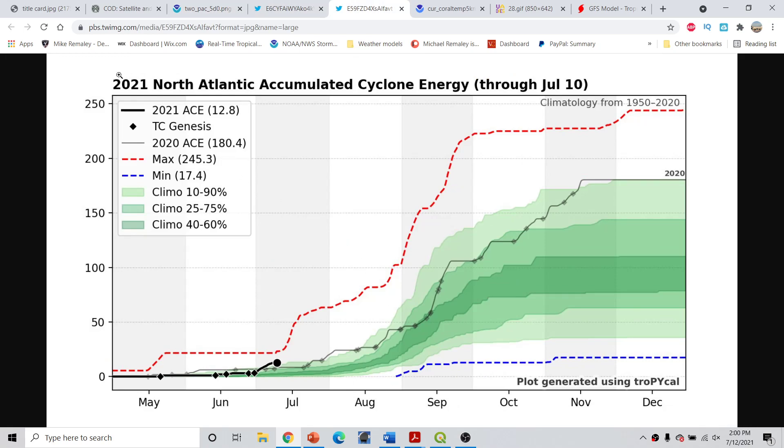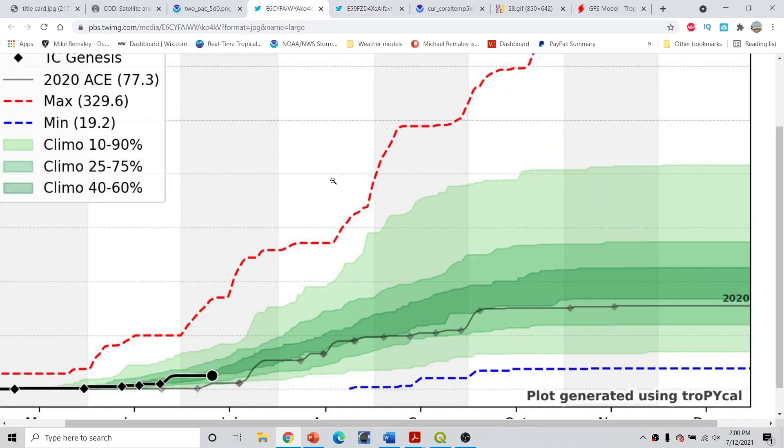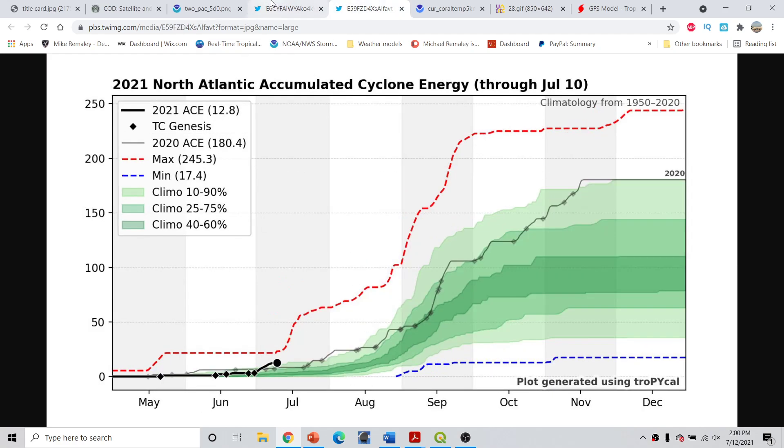Interestingly, the 2021 North Atlantic season has 12.8 ACE units, actually beating the eastern Pacific at 12.6. Looking at the North Atlantic basin as a whole, we are running at about the 99th percentile, which means we're running quite a bit above the long-term climatology going back to 1950. We can see that 2020 also finished at the 99th percentile, and we're actually outdoing 2020, which is amazing to think about.